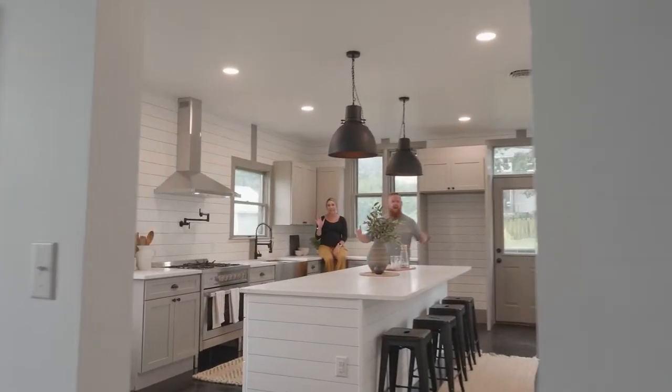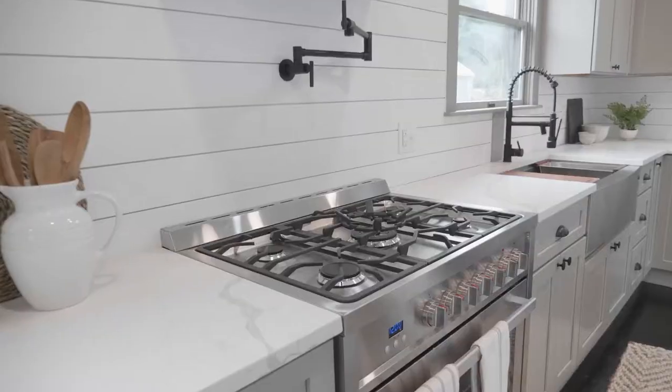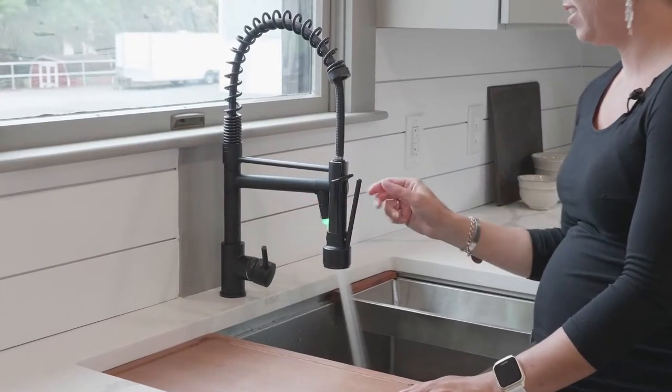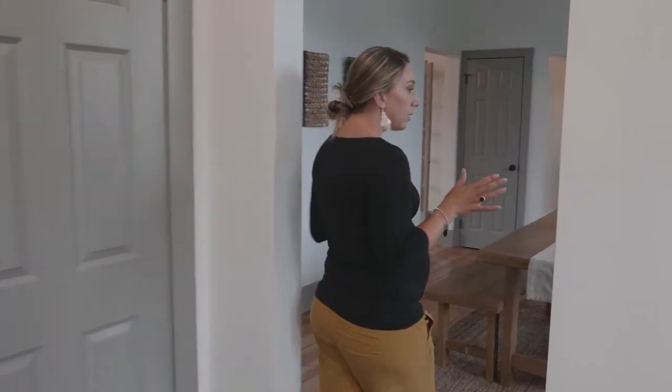Welcome home! Check out this amazing kitchen — it features a large island, quartz countertop, stainless steel appliances, and original hardwood floors, and so much more. Let me take you through some of the spaces. This house is amazing for entertaining.